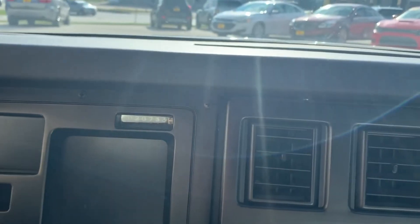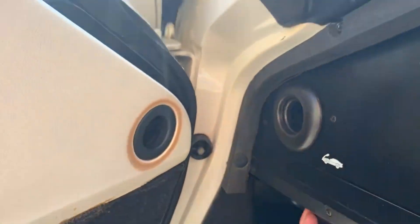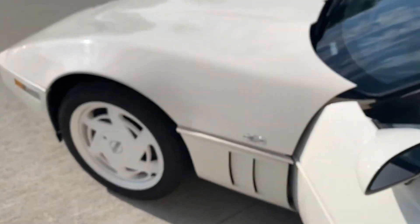Let's check the mileage on this thing. That's 20,733 miles. They said I could open the hood and look at everything — just have to remember my glasses.